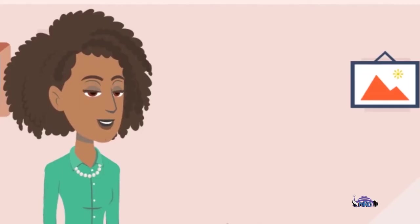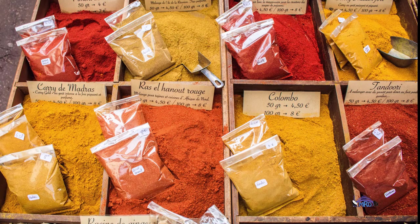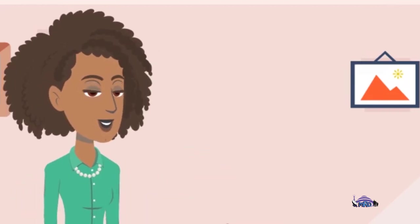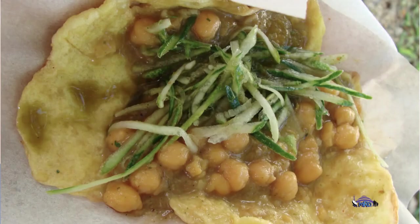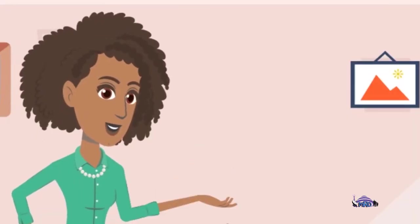Then we have the East Indian influence. In the East Indian influence, you would have curries, pepper, lentil peas, and various herbs and spices that are widely used in cooking — like the dalpuri, roti. You would also have your doubles, hot curry, curry chicken, and so forth. That was the East Indian influence.